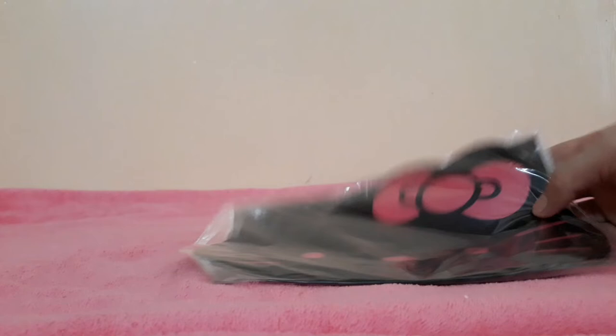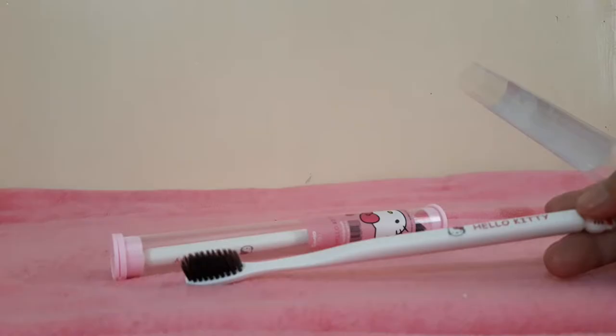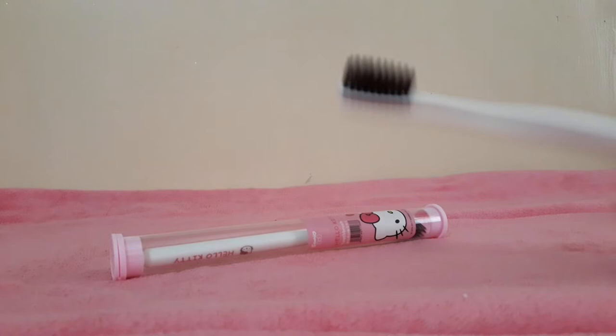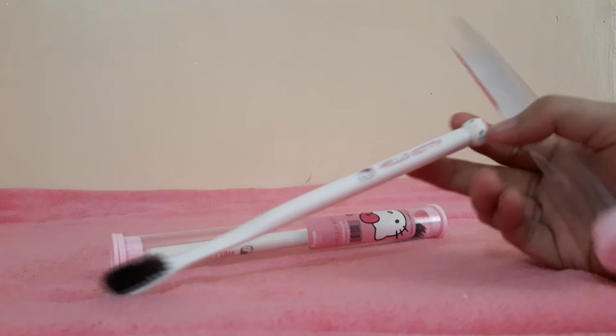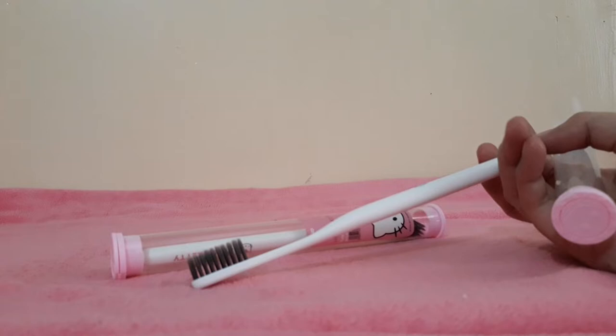And the next item is a Hello Kitty mouse pad, from Shopee as well. Next one, a Hello Kitty toothbrush — it's like a charcoal toothbrush, black, and there's a Hello Kitty face on it. Maybe I bought this for 50 pesos at Shopee, and I bought two.